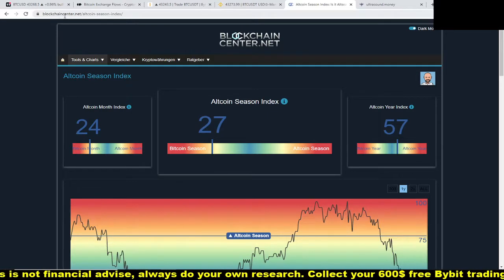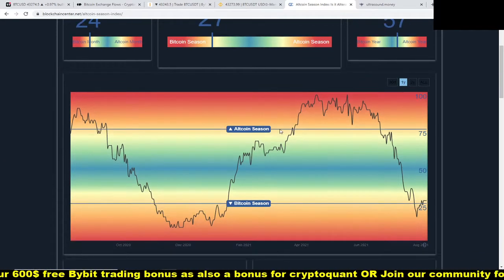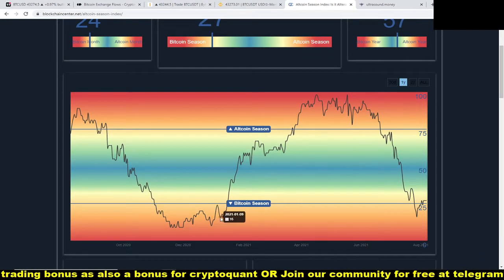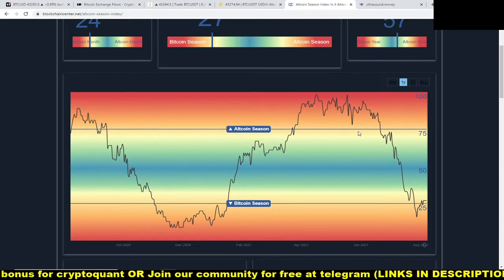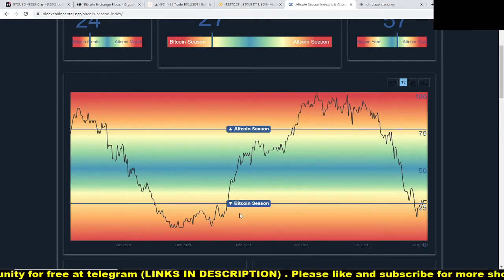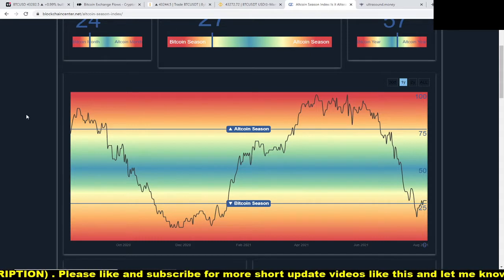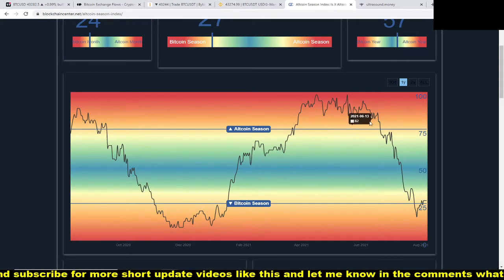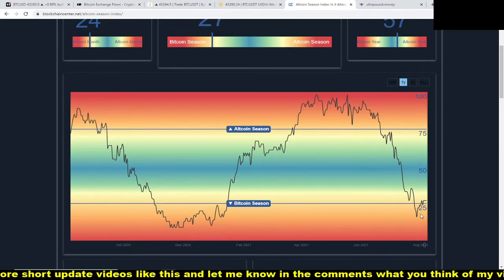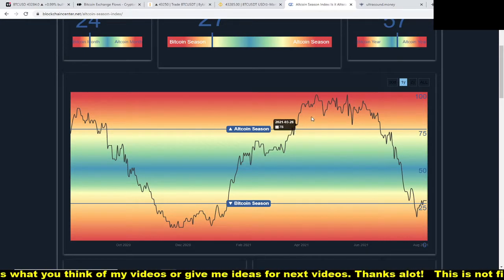Another great site is called Blockchain Center Altcoin Season Index. What this does is show whether we are in an altcoin season or a bitcoin season. Whenever the chart is above the 75 line, we have altcoin season, and whenever it's below 25, it's bitcoin season. You can see the chart is going up right now.